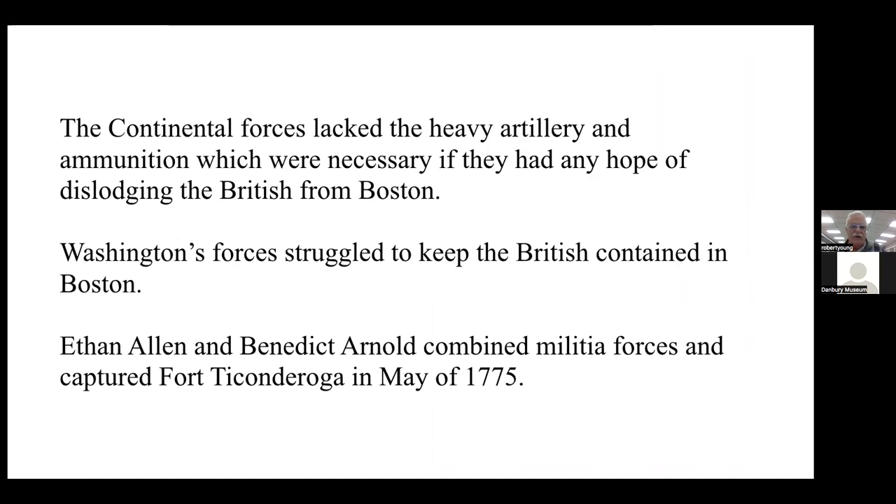The primary reason that Washington and the Continental forces could not make an effort at dislodging the British from Boston was that they didn't have any heavy artillery or ammunition. It's commonly understood that in order to control an area of land you need to take the high ground. Fortunately the British had not done that, and the high ground existed in Dorchester. Washington's forces struggled to keep the British contained in Boston.